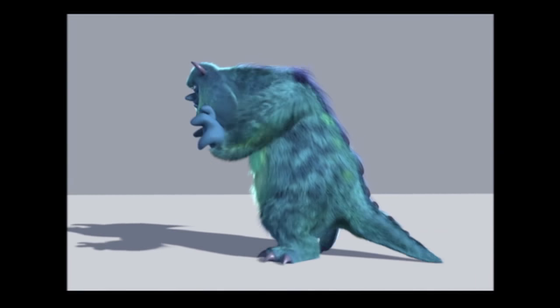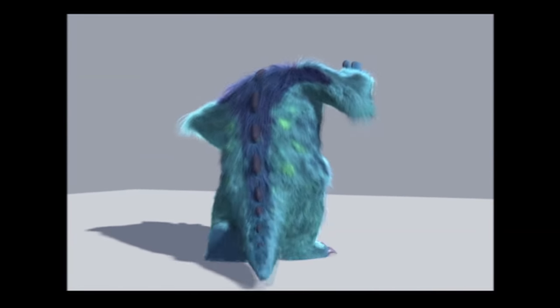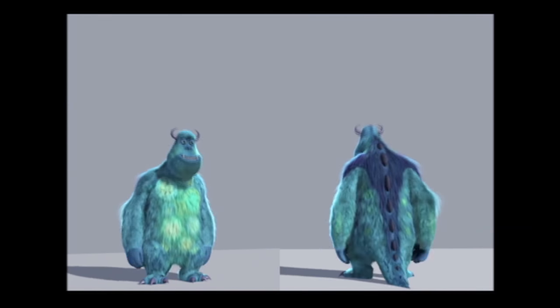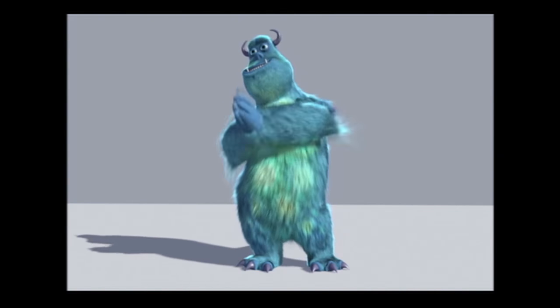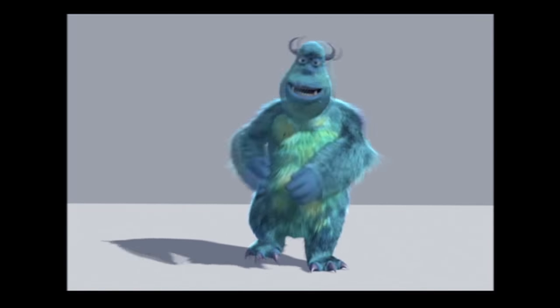We did a lot of animation tests to make sure that the fur held up in a variety of situations. We were really concerned about various actions and poses that the character could go through. The fur is a fairly complicated process — the hairs are moved by a computer program, and that means each one of those hairs is somewhat out of our control. So we had to make sure that software worked really well, and the only way to do that was to run Sullivan through every kind of test we could think of until we solved every little hitch and problem that could come up over the course of a film.